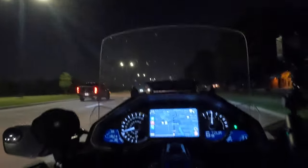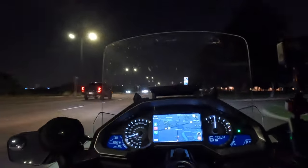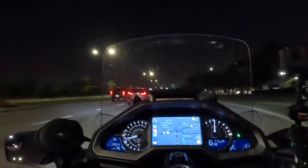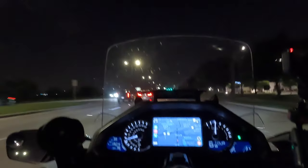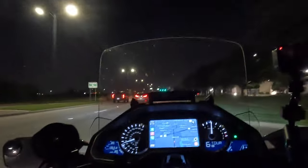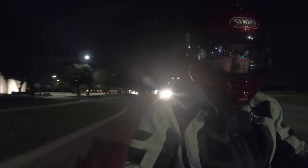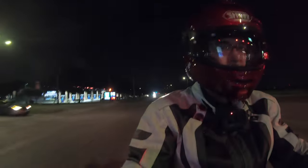I gotta say, it looks pretty cool. Headlight's nice and bright. I can tell my taillight modulator is working — every time I touch the brake I can see it in the rear view mirrors. The instrument cluster is lit up appropriately. Not blinding. Good colors. Easily readable.